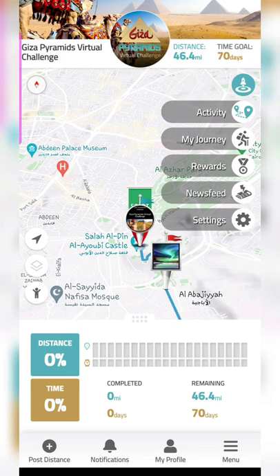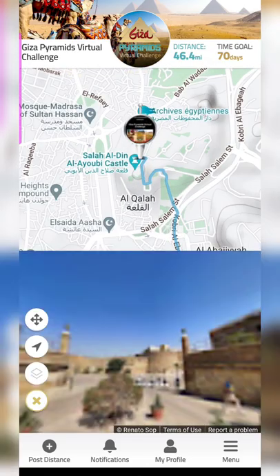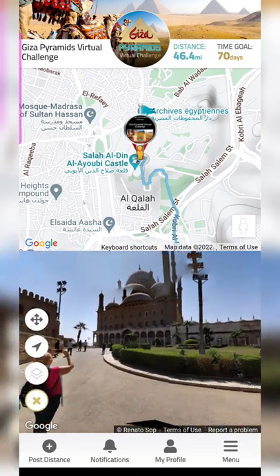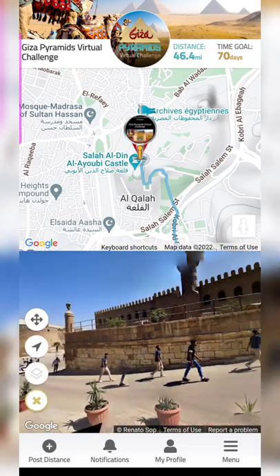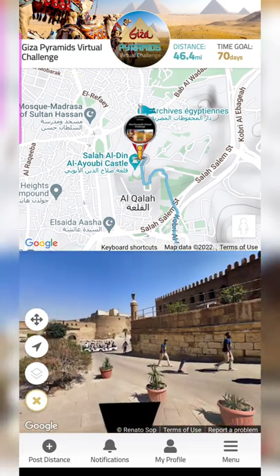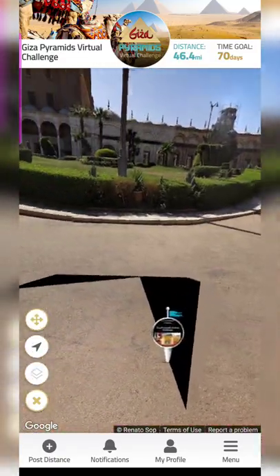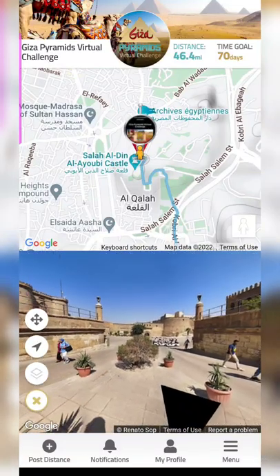Some virtual challenges have the option to view Google Street View. When you sign up, it will mention which challenges have it and which don't. For the ones that do, you can actually see the location you're in as you progress through your journey. Depending on availability, you'll be able to see photos of that particular place, and you can even go full screen for a better look.